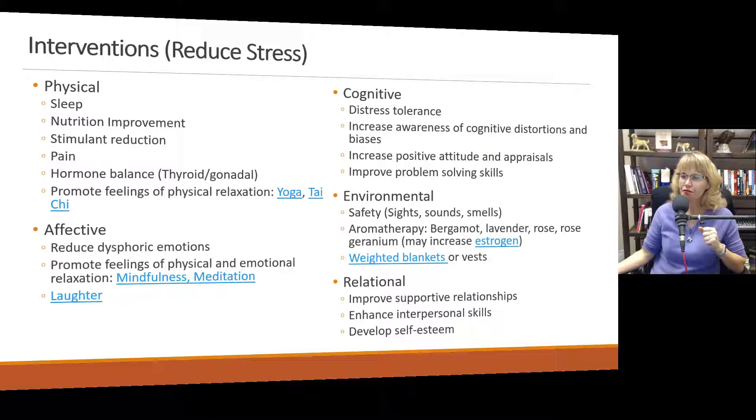Relationally, we want to increase support that buffers against stress, increase relationships and interpersonal activities that bring happiness, and decrease conflict. Improve supportive relationships, enhance interpersonal skills, and develop self-esteem. Self-esteem is so important because when people have low self-esteem, they are afraid of abandonment and stressed when people disagree with them. Developing self-esteem helps people feel good about themselves and not be reliant on others for validation, which can reduce a lot of stress and anxiety.